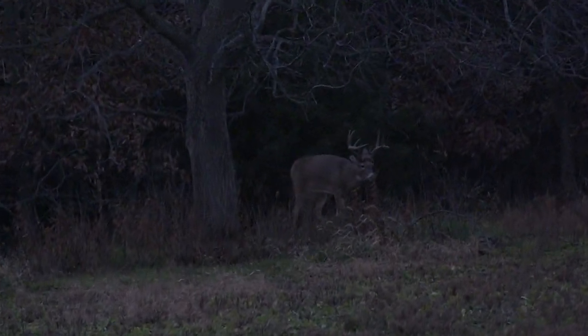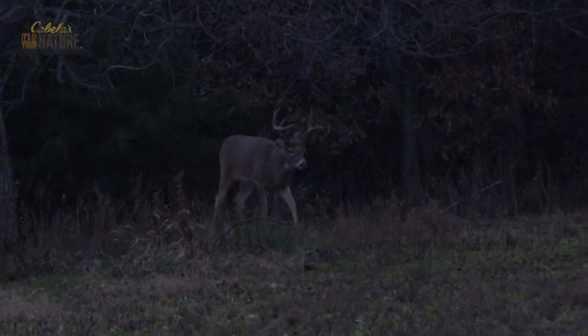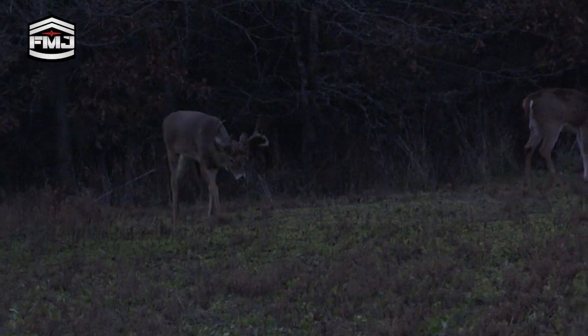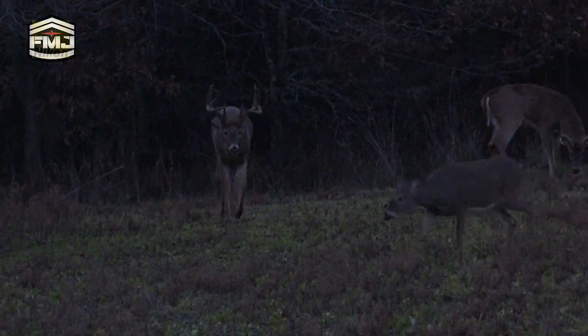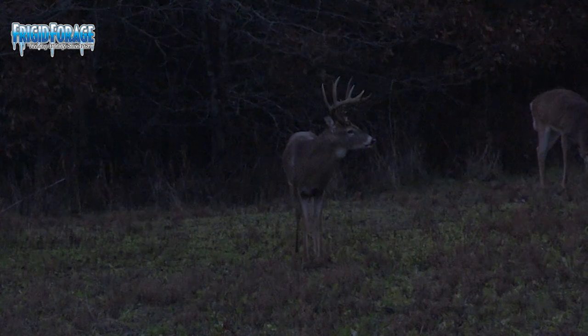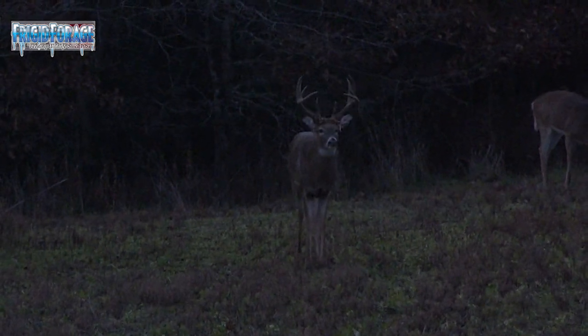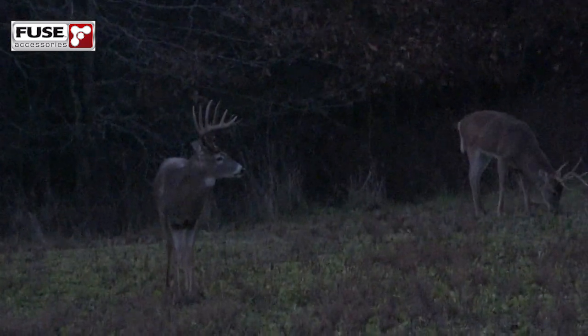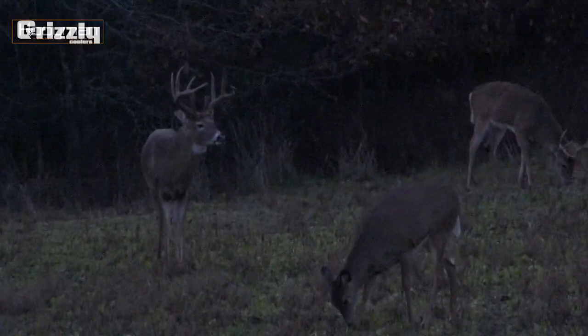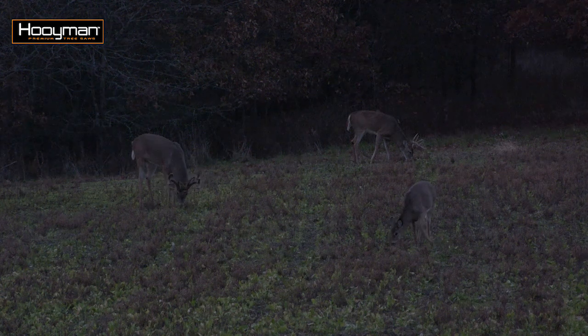Stay on the one behind the tree. Probably a four-year-old. That's pretty cool. It's so nice — just about five. This is going to be a good one.